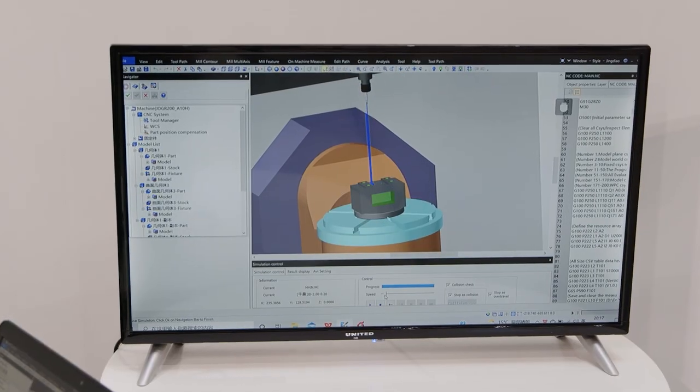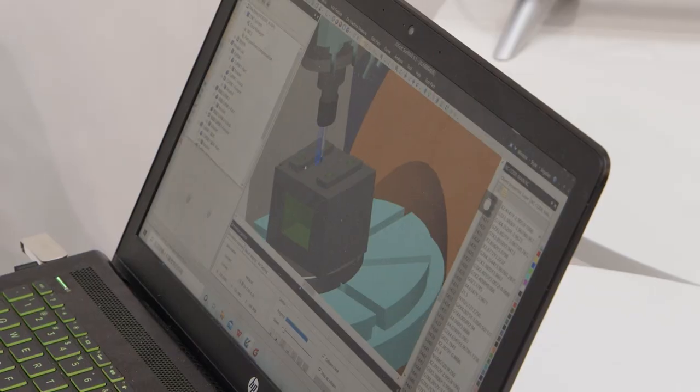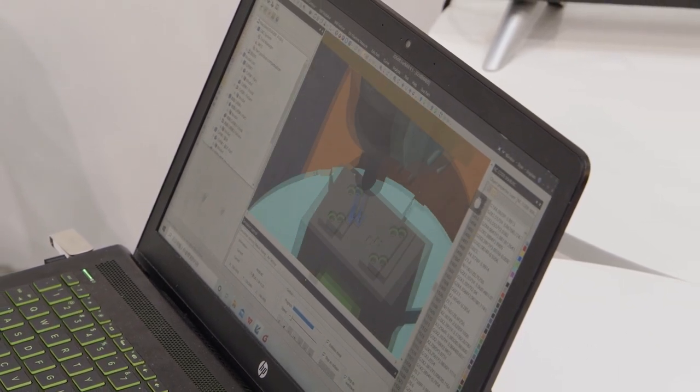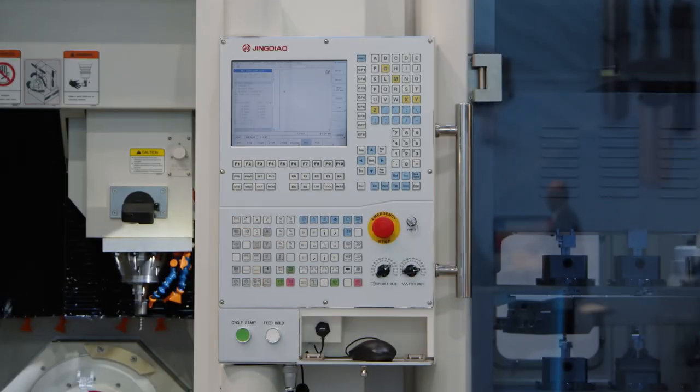Beijing Jingdao actually started out as a CAD/CAM software company. In 1994 they started making their own software with a lot of innovations, but the software was too powerful for the machine tools available at the time. Customers said they wanted these smart solutions but their machines weren't compatible, so Beijing Jingdao ended up producing their own machines. Now the controller and software together achieve really precise tolerances on complex parts.